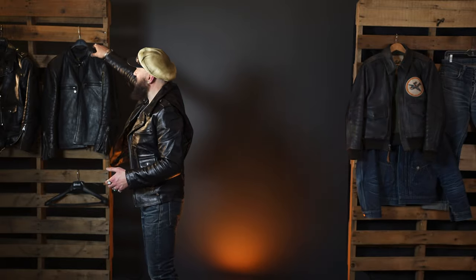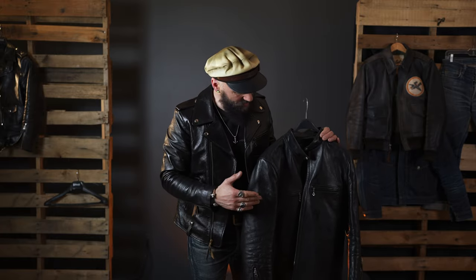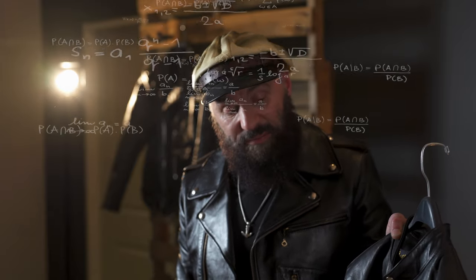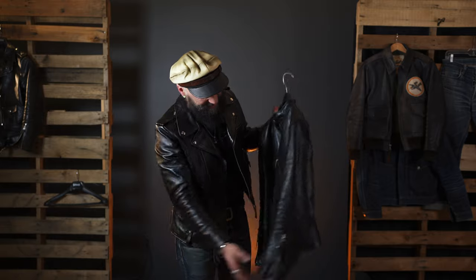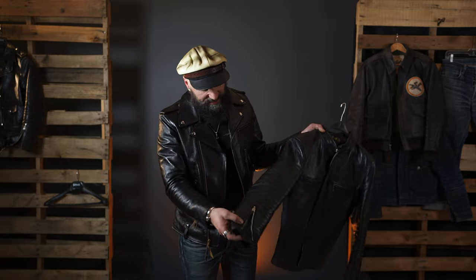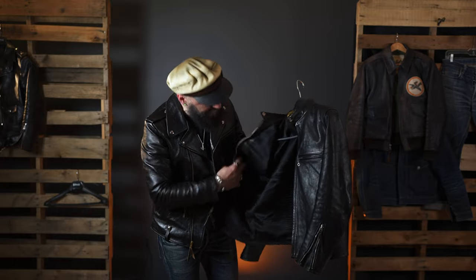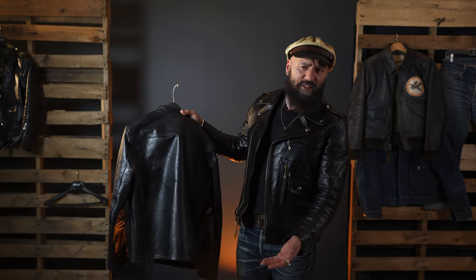Here's the J100 by the Real McCoy, made from 1.2mm proprietary Shinky made specifically for them. They source polished horsehides through a special tanning process that takes a long time to make, and it produces an incredible result. This jacket is about five years old — I wore it hard. You can see some nice creasing and sheen, and the lining is torn up inside, but I honestly don't see much t-core coming through.